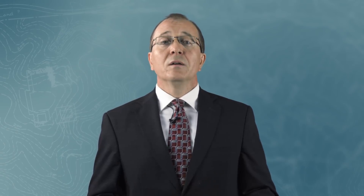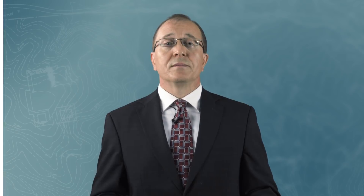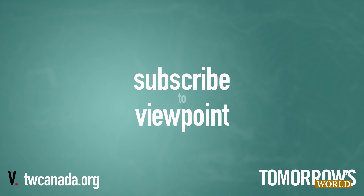I'm Gary Molnar for Tomorrow's World Viewpoint. To subscribe to our channel, click here. To access articles, telecasts, and booklets from Tomorrow's World, visit our website at TWCanada.org.